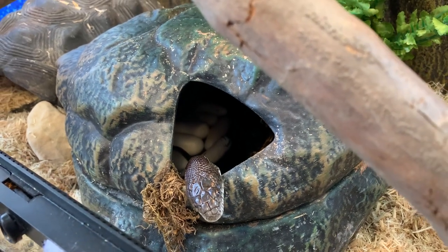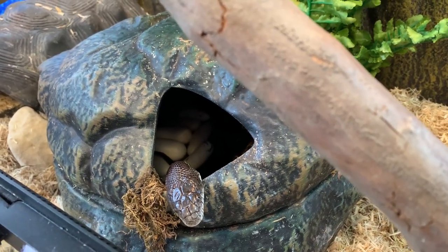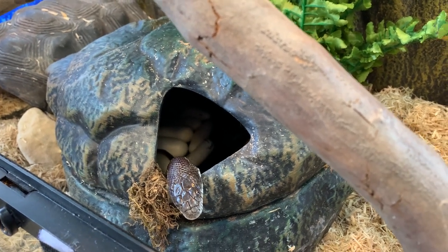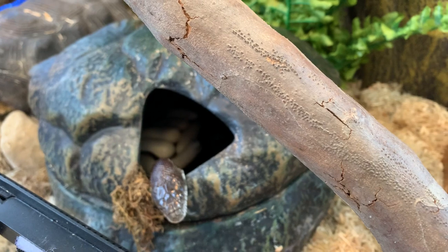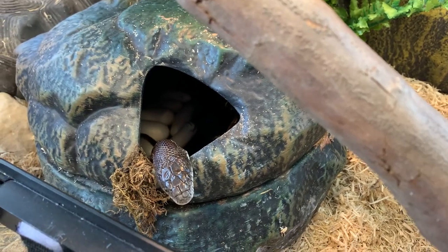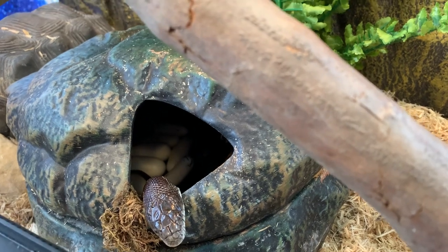This takes a lot of energy out of her to lay the eggs, so when she comes out of her hidey hole we'll feed her as much as she'll eat for the next several days or so. Just thought you'd be interested in that.